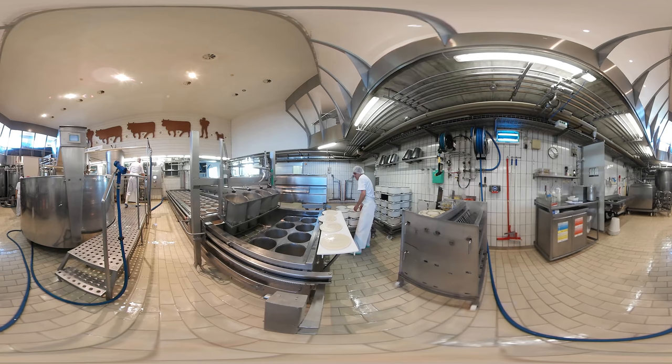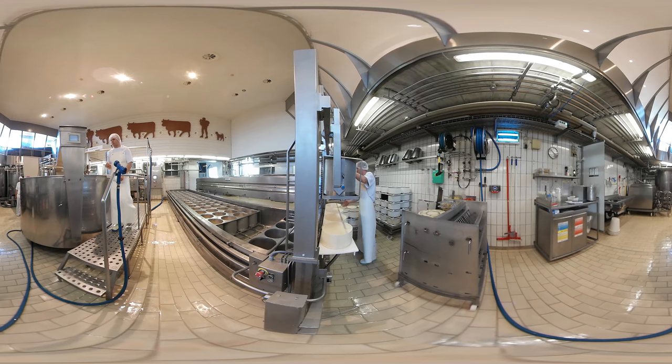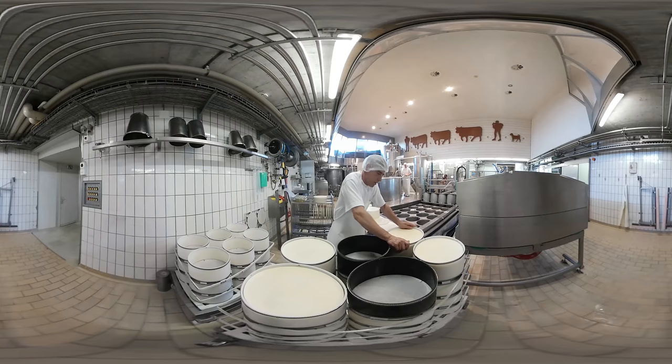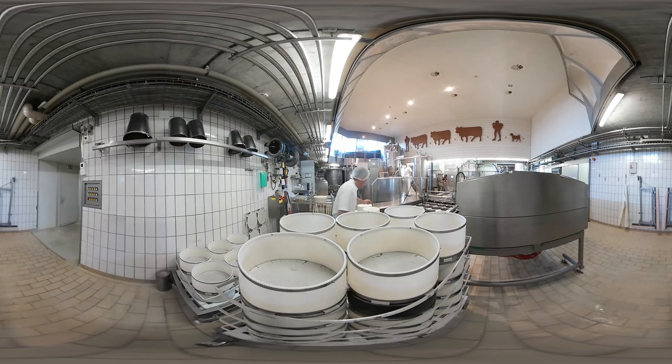Each Appenzeller cheese is marked with a cheese ID. The cheese ID is like a birth certificate — it includes the place of origin, the date of production, and the certificate of authenticity.